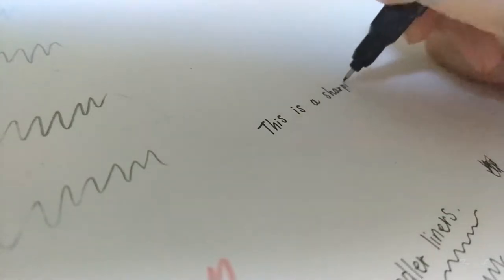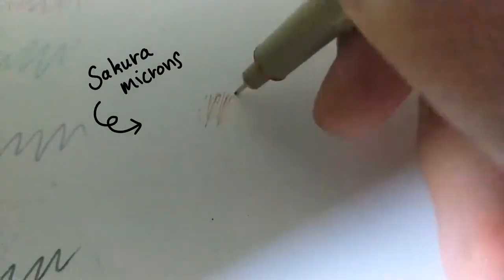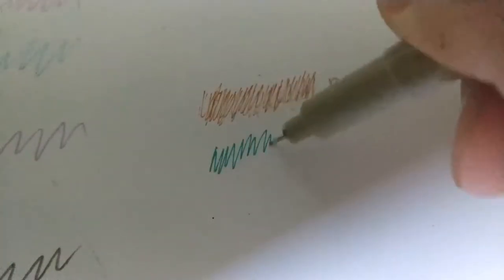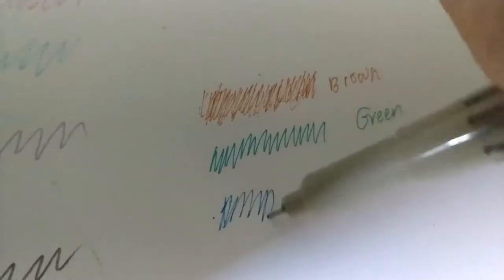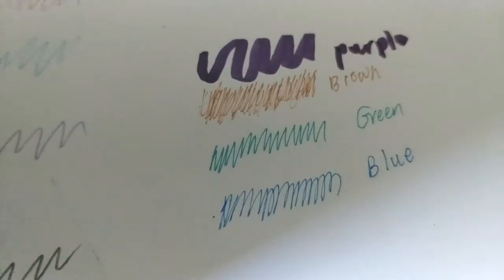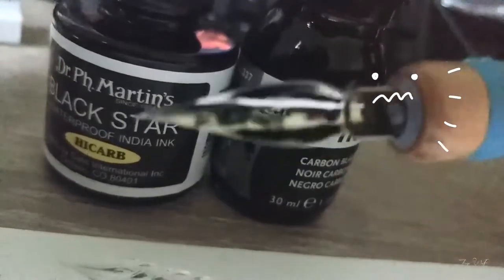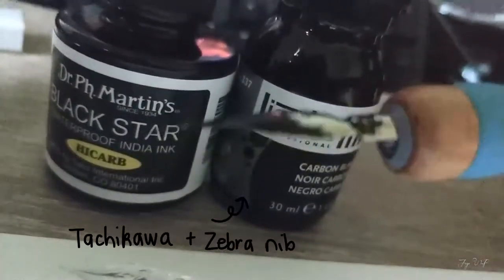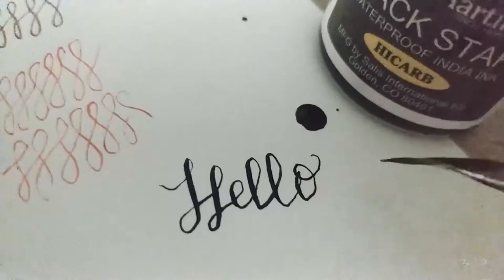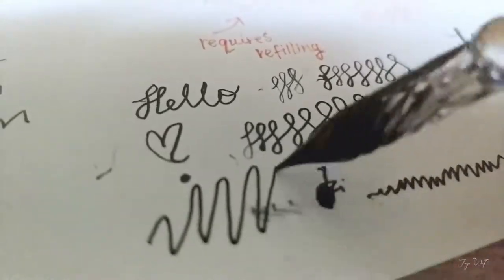I have a love-hate relationship with the Sakura Microns. They aren't sold locally, so I have to order them online, and for some reason they usually arrive exploded or dry. But this is the only line of fineliners that has a variety of waterproof colors, so that's the only reason I like them. The difference between the two dip pens is the line weight I can get — the one with the nib has a larger range, while the glass dip pen gives a very uniform line, so they can be used for different purposes. I forgot to record the fountain pens, but they are there.